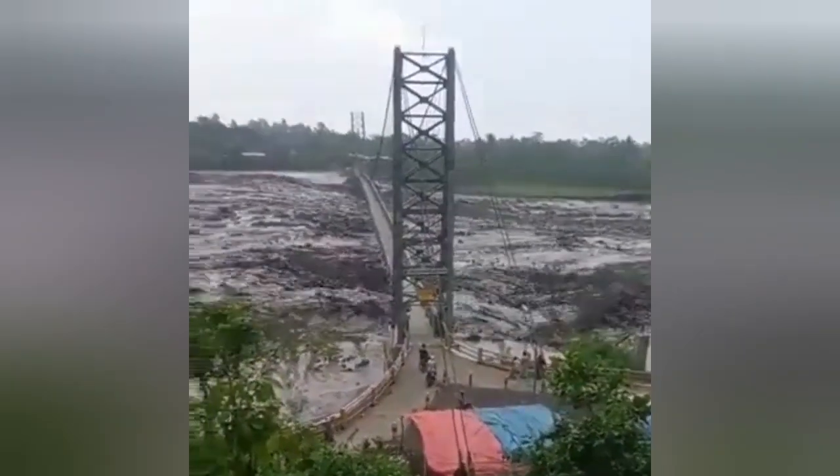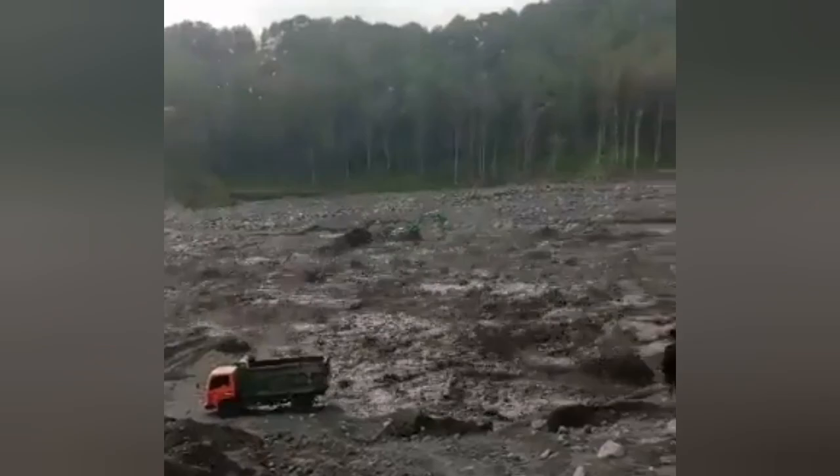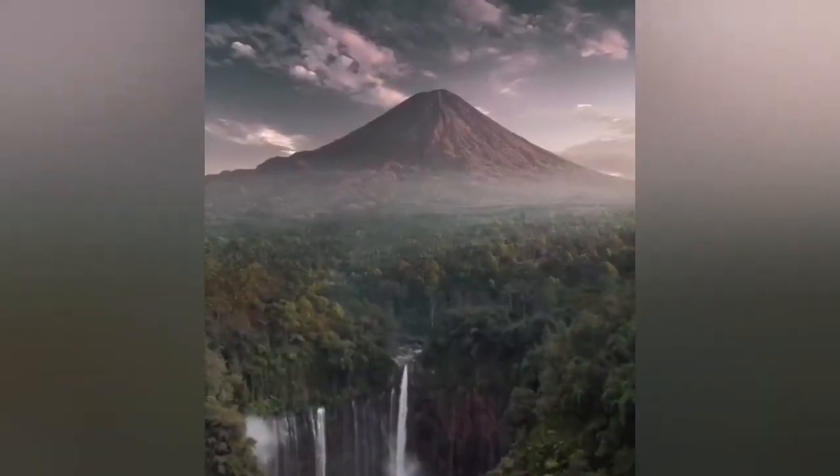When it explodes, of course, during the rain, it can create what we call a Lahar. It's a flood mixed with the volcanic ash.